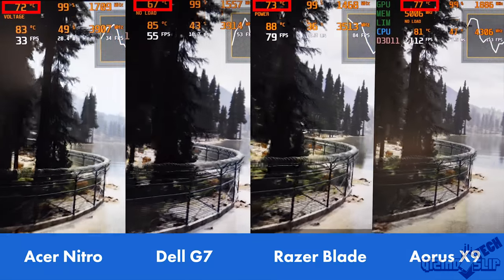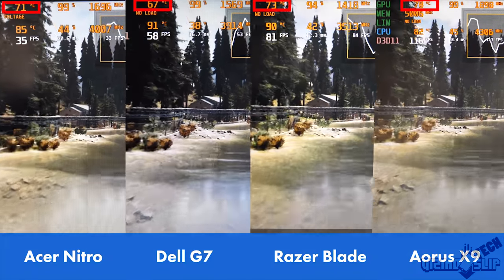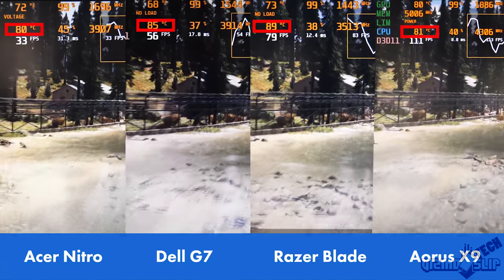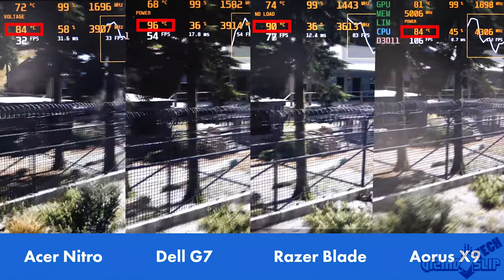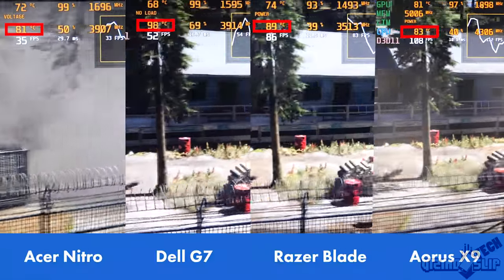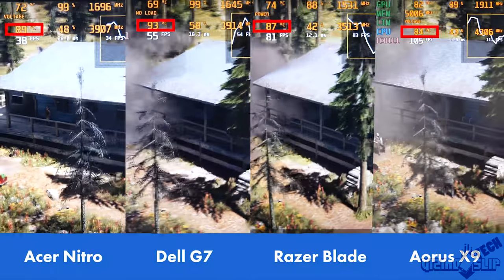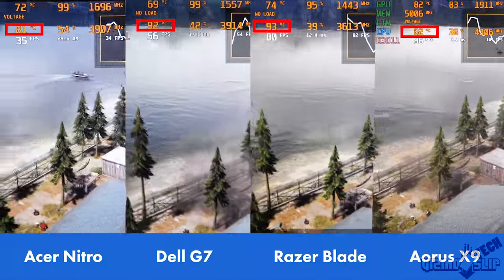Taking a look at the temperatures, we have solid GPU temperatures across the board. Only the Aorus X9 is getting a little hot, hitting 80 degrees. When we look at the CPU temps, the Acer Nitro is doing okay at 81 degrees. The Dell G7 and Razer Blade, on the other hand, are hitting above 90 degrees and definitely hitting some thermal throttling on both of those CPUs. The Aorus X9 is doing just fine at 82 to 85 degrees.